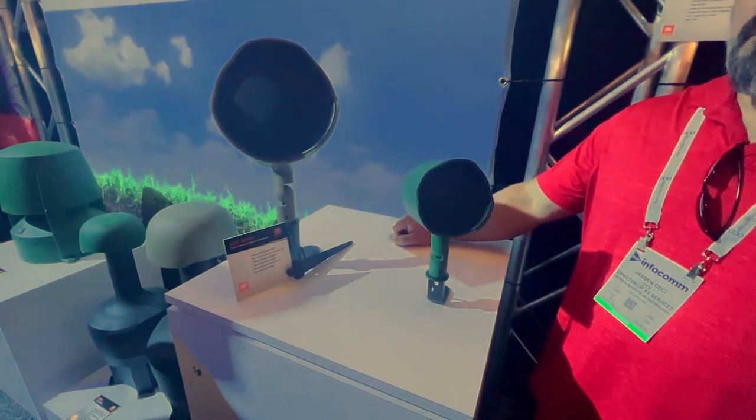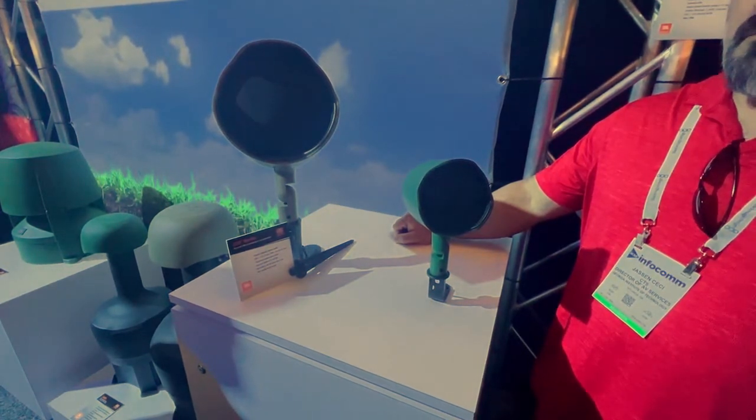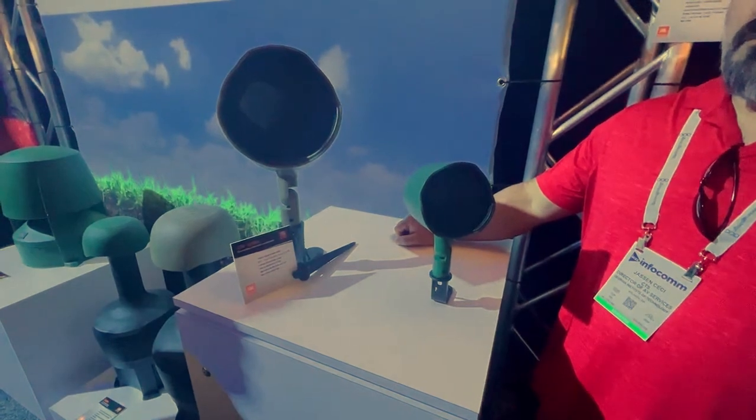We're also introducing the GSF full-range garden loudspeakers — two models: a three-inch coax and a six-and-a-half-inch coax. The three-inch coax is a mid-high speaker, and the six-and-a-half-inch is a full-range speaker.